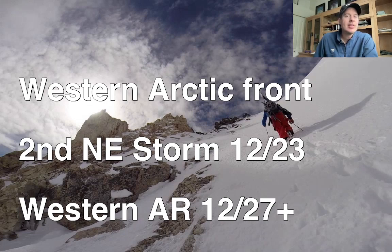I alluded to this yesterday — I think we're going to see a west coast atmospheric river set up December 27th or later. Probably moderate intensity, but that appears to be coming. Let me show you what the pattern is going to look like.